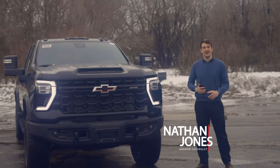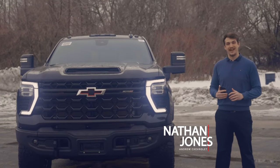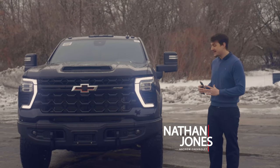Hey guys, I'm Nathan Donovan at Ju Chevrolet and today we're going to be taking a look at our brand new 2024 Chevrolet Silverado 2500 ZR2 Bison Edition. Today we're going to be taking a look at both the beauty and the beast.